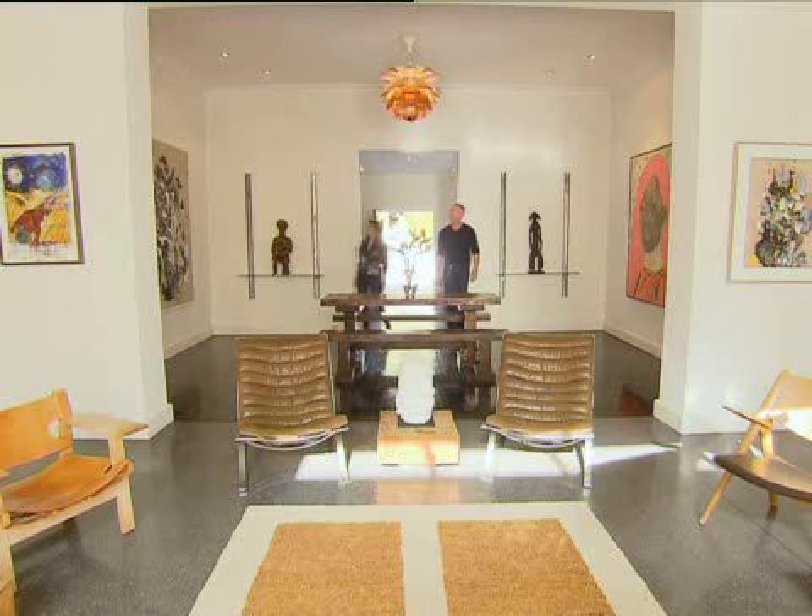Wow, this is amazing. I can't decide if it's an actual home or an art gallery. Well, I suppose a bit of both.